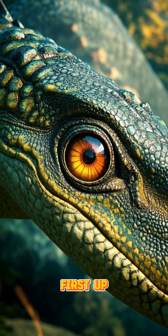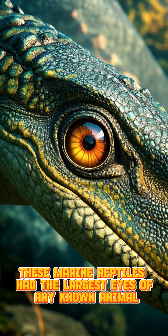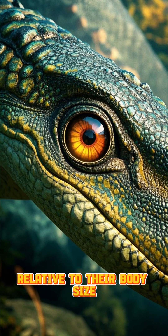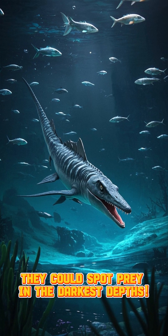First up, the Ichthyosaurus's eyes. These marine reptiles had the largest eyes of any known animal, relative to their body size. Can you imagine? They could spot prey in the darkest depths.